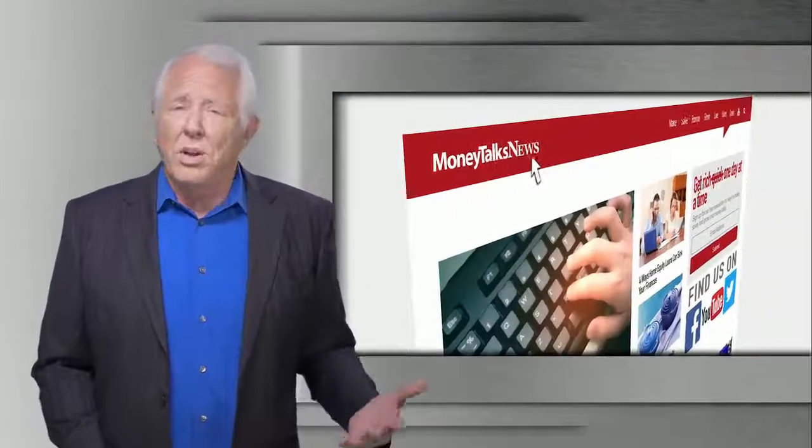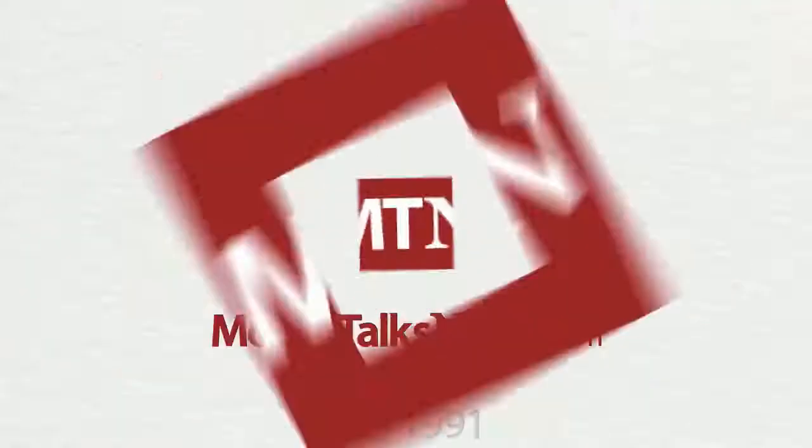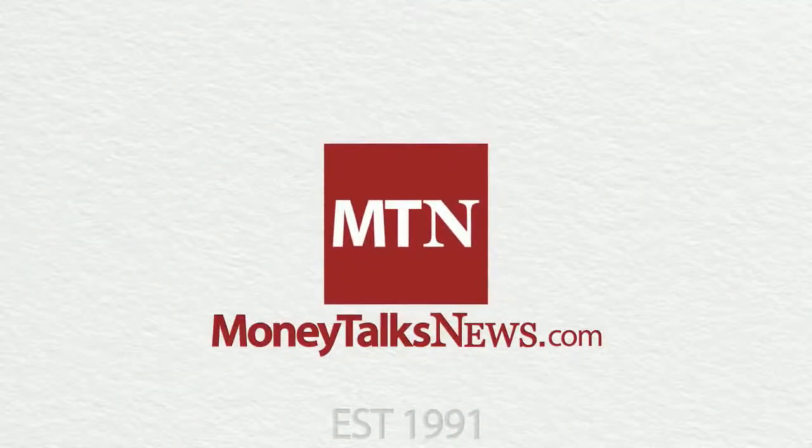Want more info? Just go to MoneyTalksNews.com and do a search for Tax Hacks 2019. For Money Talks News, I'm Stacey Johnson.